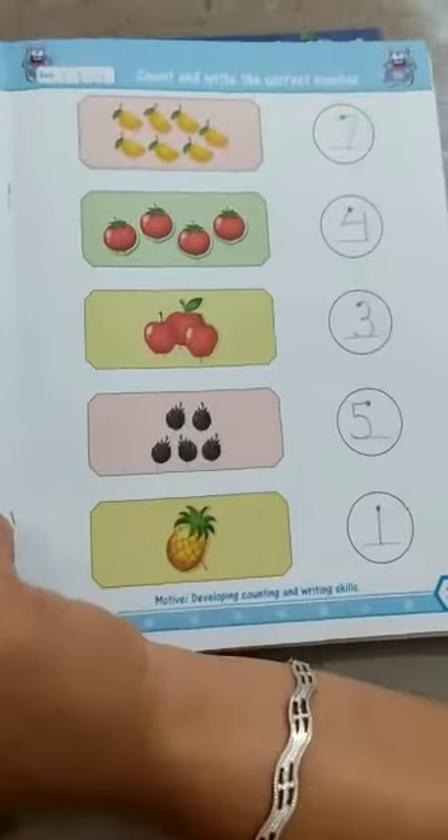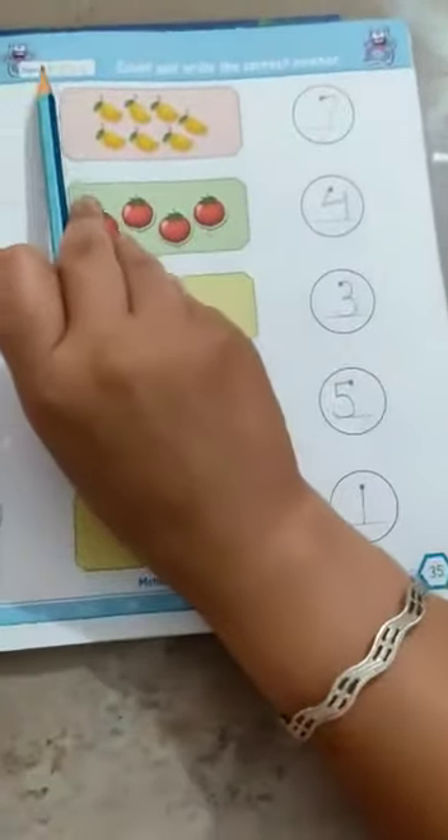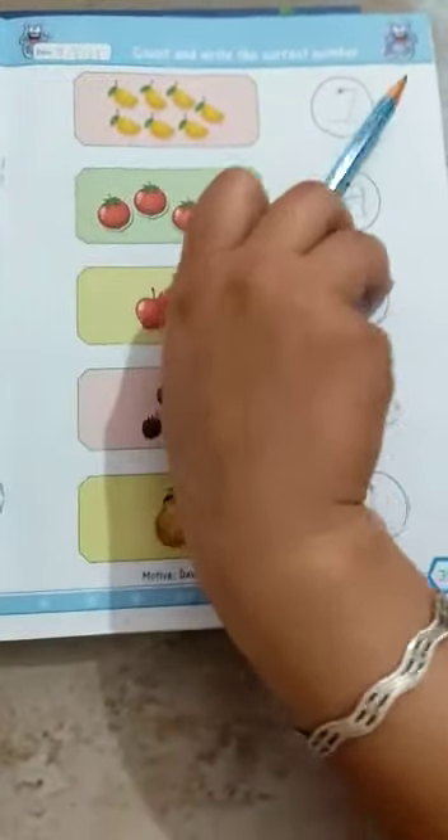Now open your book — My Numbers 0 to 9. Open page number 35. First of all, write down the date on the left side of the page and classwork here.